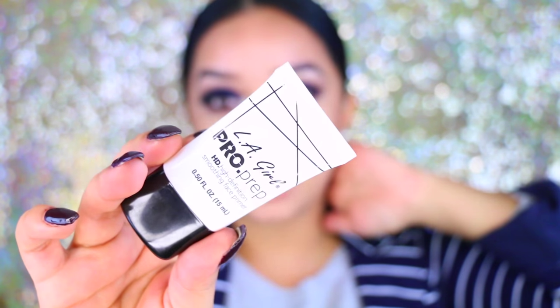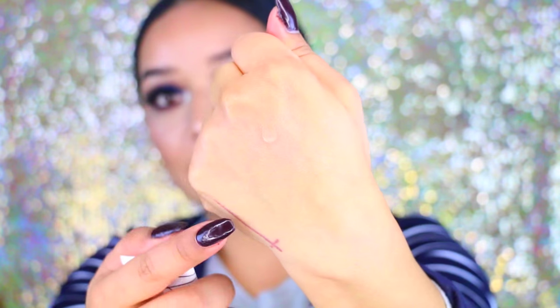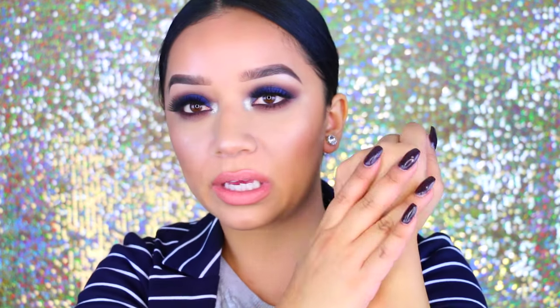Talking about skin, I've been really into the Ali Girl Pro Prep High Definition Smoothing Face Primer. This primer is really good at preparing your skin for your foundation. It has a really nice silky, silicone-like texture. When you blend it onto the skin it is so velvety and smooth — it doesn't clog my pores or break me out. It almost melts into the skin immediately. It's really nice, and Ali Girl is really affordable.